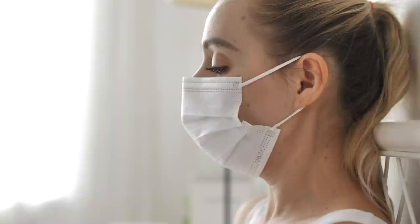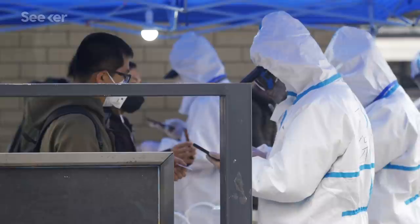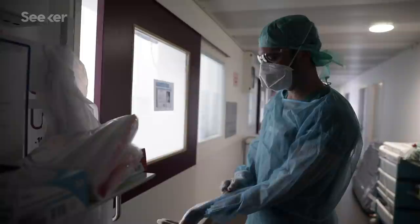First of all, I do just want to clear this up. Until now, the CDC only recommended masks for people who are sick or for healthcare workers, and this is still the WHO's guidance. This seems primarily to be because these organizations were concerned about people hoarding or stockpiling masks when healthcare workers are the ones who desperately need them.